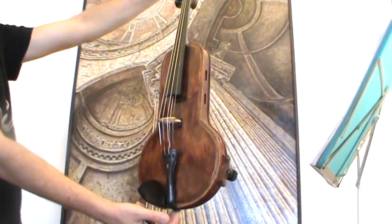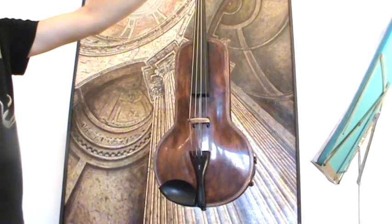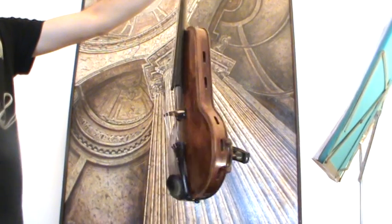Here we have a very rare, unique, original Julius Zoller violin from 1948.